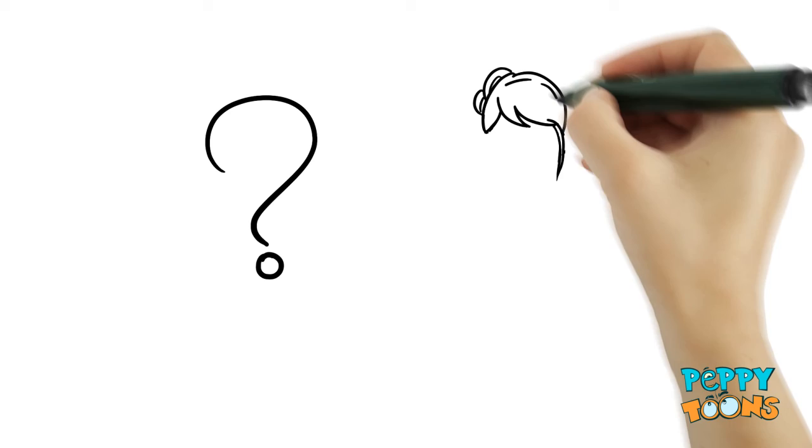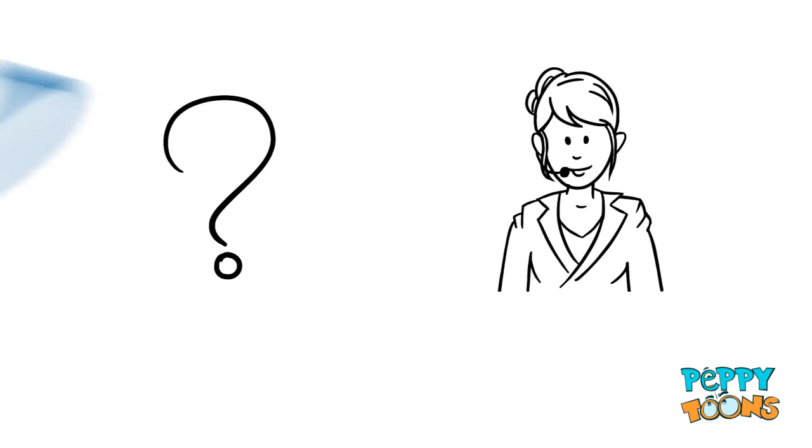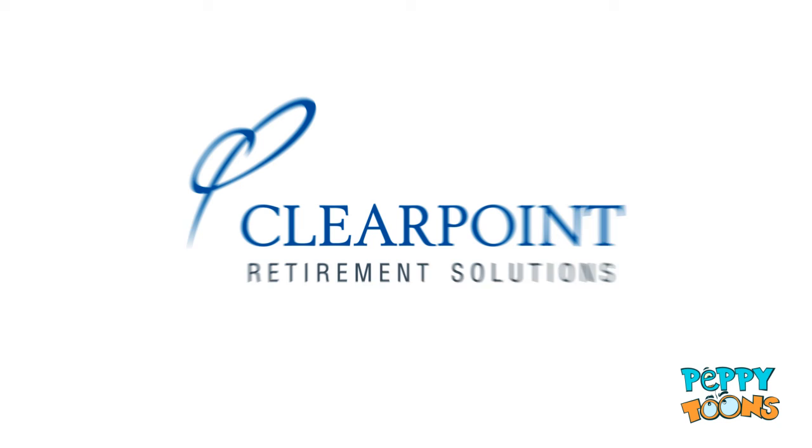If you have any questions or need more help, feel free to talk to one of the account managers at ClearPoint Retirement Solutions. We are here to help.